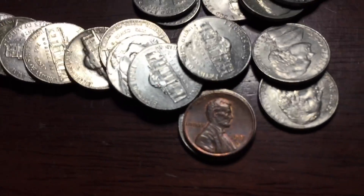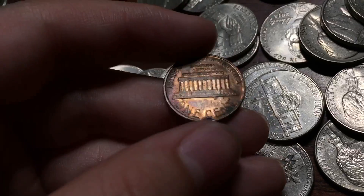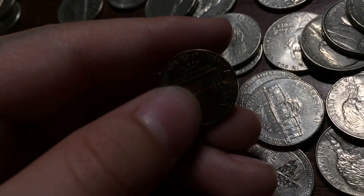Two rolls later, this far in and I got a penny here. Not even copper — 1987. Oh, there goes four cents.